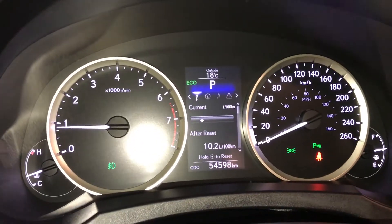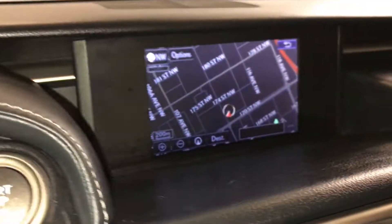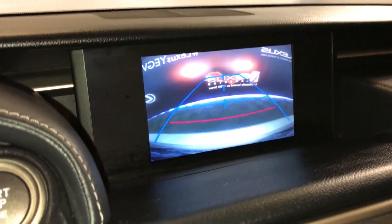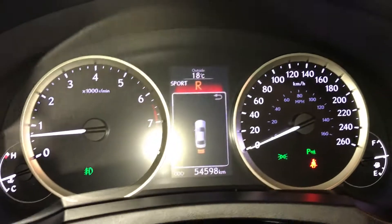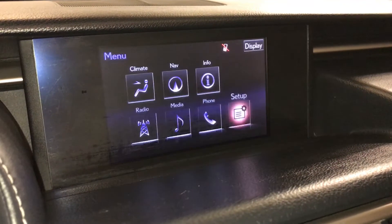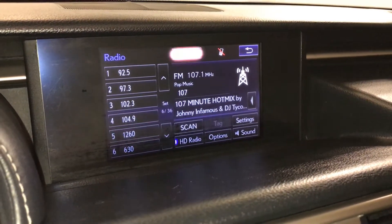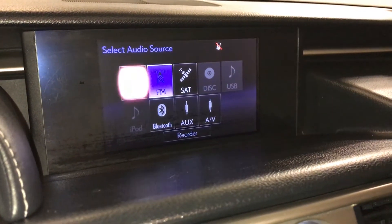For drive modes you have eco, normal and sport. Navigation system, backup camera, side mirrors auto tilt in reverse. Eight-speaker Lexus audio system with AM, FM, HD radio, satellite, CD, DVD, USB auxiliary and Bluetooth.